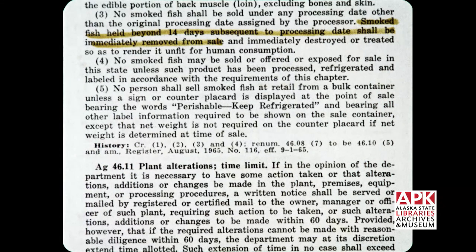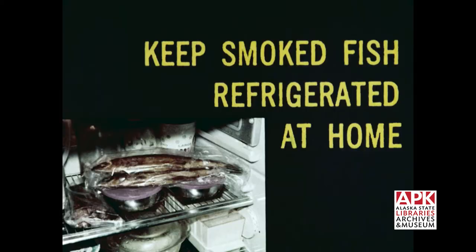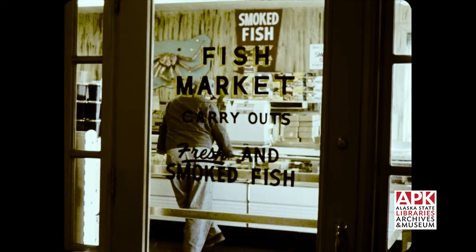As a result, regulations in some states call for dating each pack and limiting the sale to a few days after processing. So keep smoked fish refrigerated at home. This is extremely important, since smoked fish is usually eaten without additional cooking. Also, buy smoked fish where you can be sure to get a freshly smoked, properly refrigerated, high-quality product.